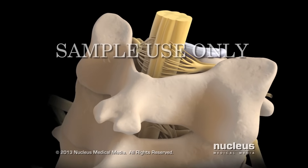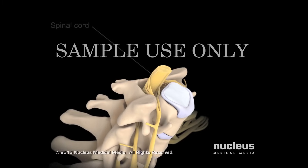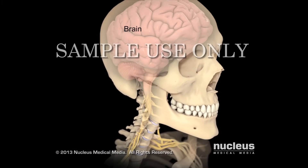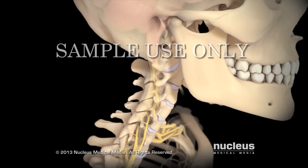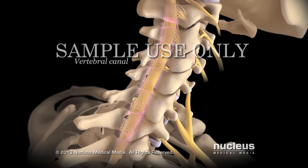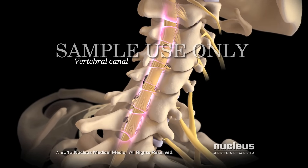The vertebral arch of the vertebra surrounds and protects your spinal cord, a column of nervous tissue connecting your brain to other nerves in your body. Your spinal cord passes through an enclosed space called the vertebral canal, which is formed by the vertebral arches of your vertebrae.